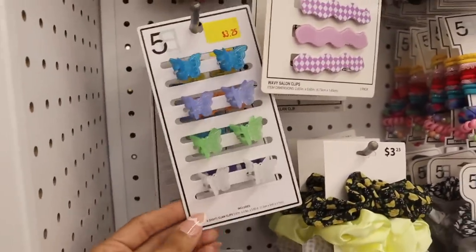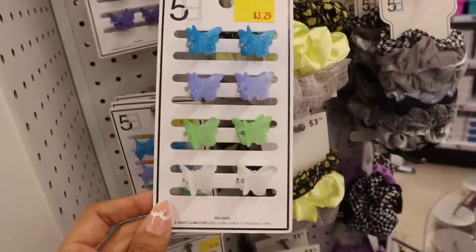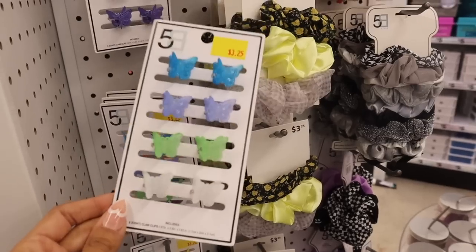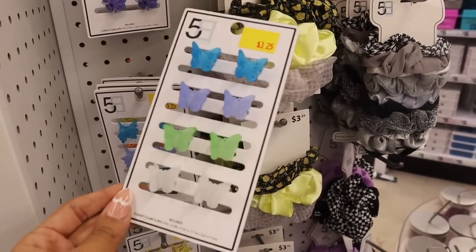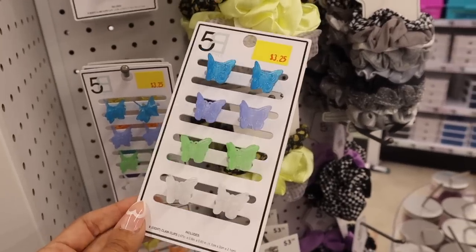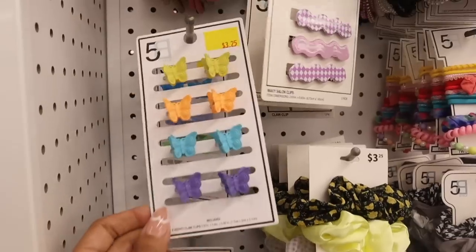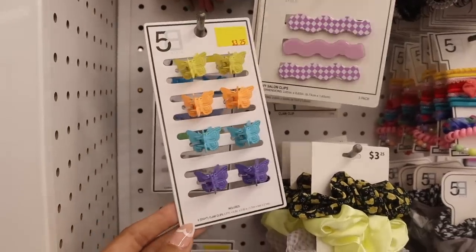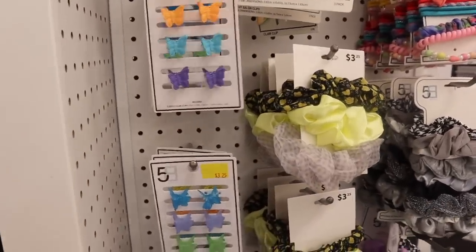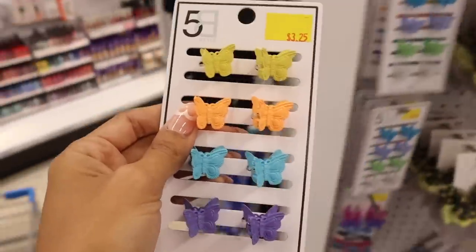We finally made it to the hair accessories section — one of my favorites and my weakness! Look at these new butterfly clips. If you're not sure what to do with them, braid your hair and clip them throughout — it looks so pretty. They come in clear blue, purple, green, white, and a more matte version in yellow, orange, blue, and purple. The vibrant one feels more spring and summer — definitely a must-have!